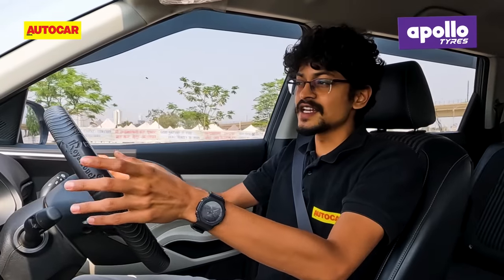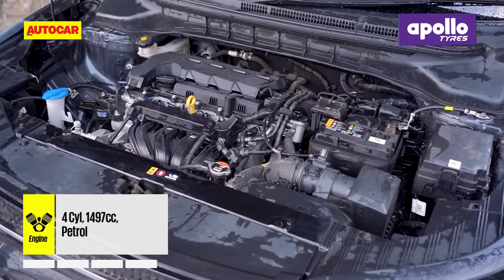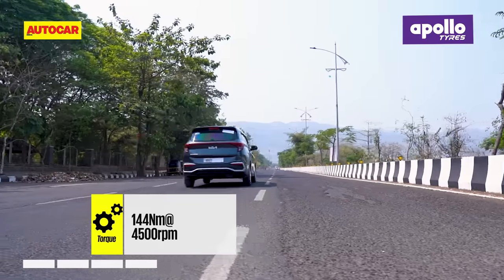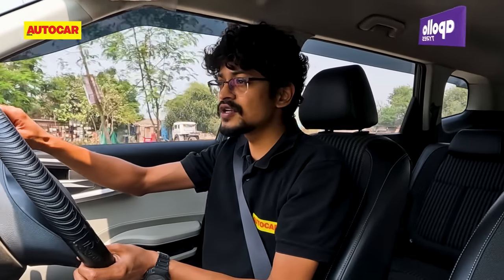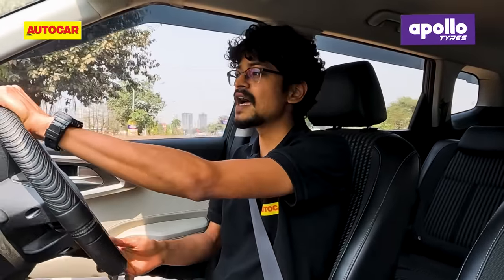This is a 1.5-litre 4-cylinder naturally aspirated petrol engine that puts out 115 horsepower and 144 Newton metres of torque, and this is the same engine that also does duty in other Hyundai group models like the Seltos, the Creta and the Venue.